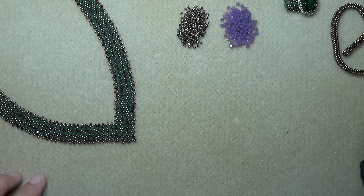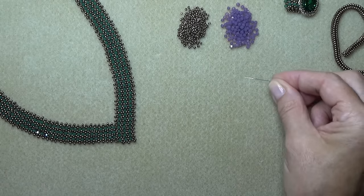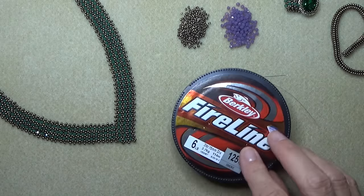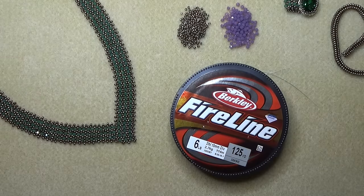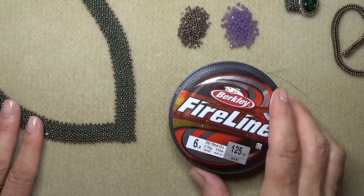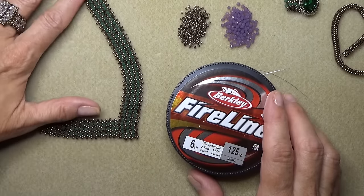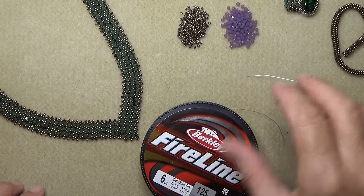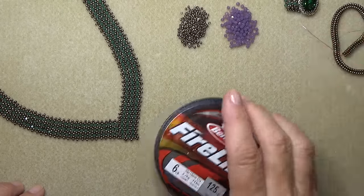Six-pound FireLine works well — it has a nice drape. Eight-pound might be a little tight and make it more stiff. You can give it a shot; try anything you want and see how it works. I'm not the end-all of everything that works — you're very smart.